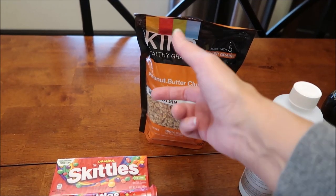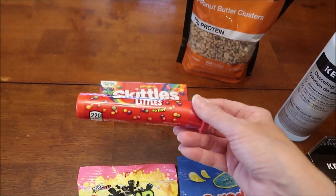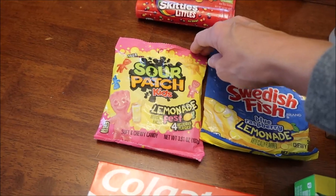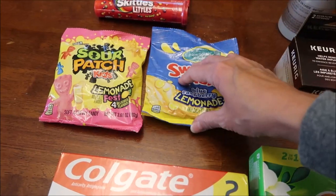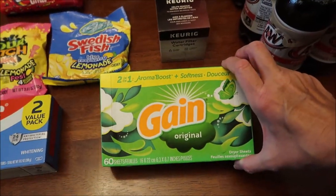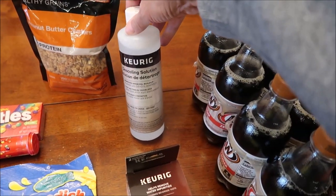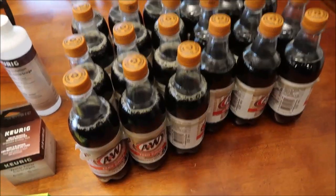I saw Skittles Littles at Walmart — a really cute name — so I bought those along with a box of the original so we can compare them. I also bought Sour Patch Kids Lemonade Fest and Swedish Fish Blue Raspberry Lemonade. I also got a two-pack of Colgate Total and some Gain dryer sheets. Kevin bought a Keurig water filter cartridge and some descaling solution for our coffee maker, and four more A&W Zero Sugar root beers.